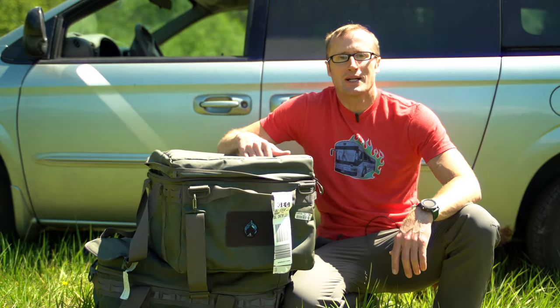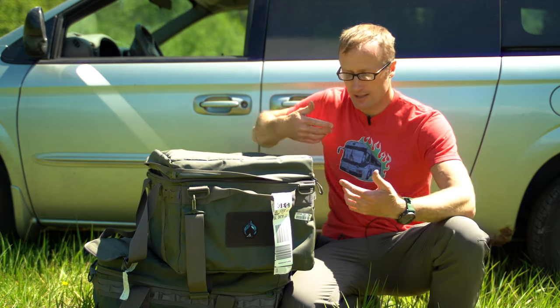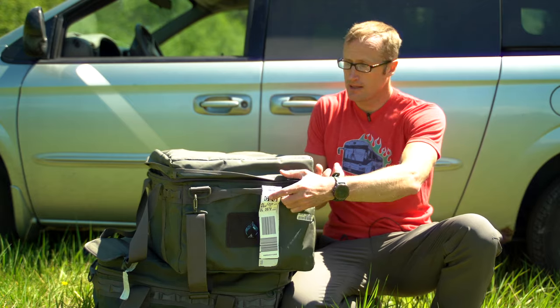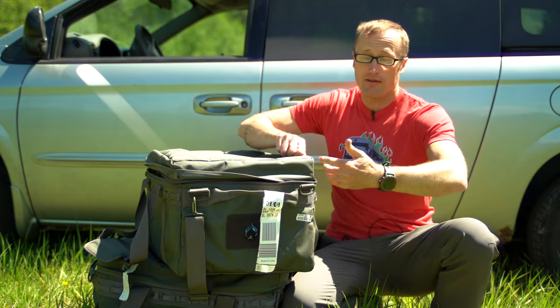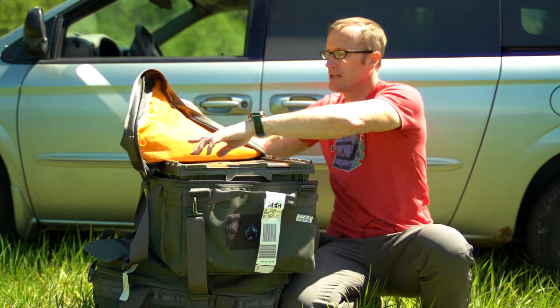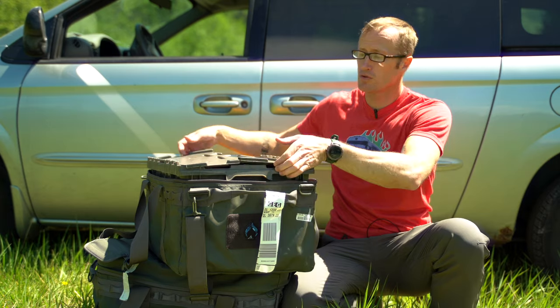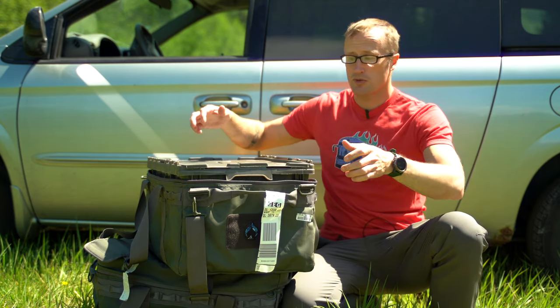What are they? Exactly what it sounds like — CC12 cargo container, 12 gallons. They are essentially giant bags with numerous compartments. You can unzip them and inside, if you choose, you can put a 12-gallon tote, which is pretty handy.